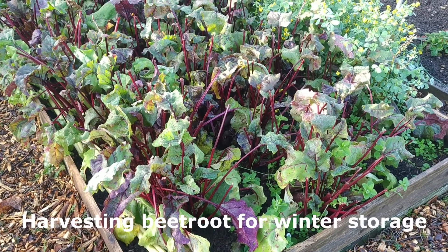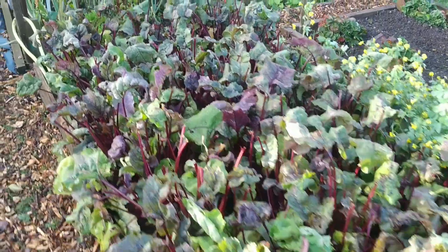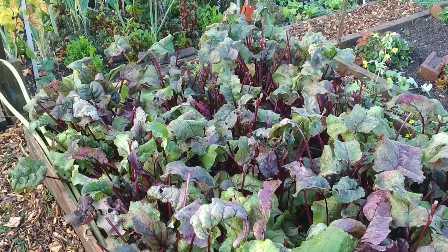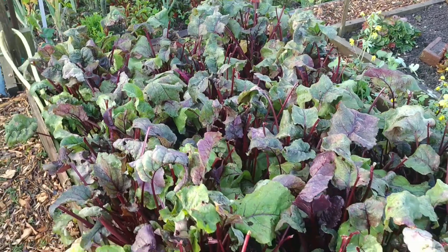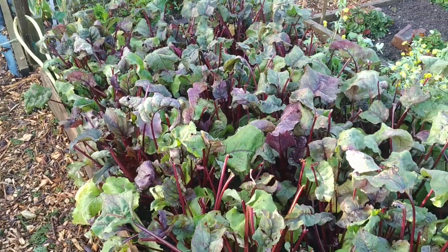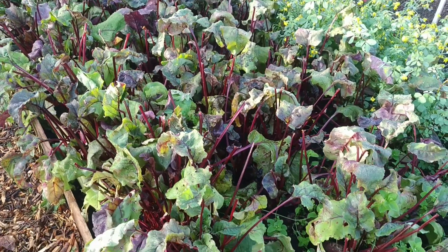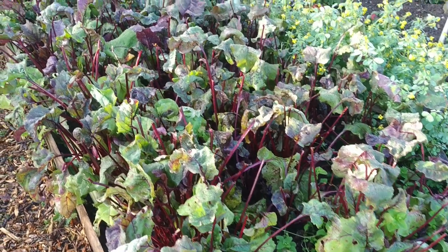The final task for this weekend is to harvest these beetroots and store them so I can use them in winter. I have a separate video on how I store them for winter — I'll link that video in the description if you want to go through it. Otherwise, these are the tasks I planned to do for today and I will be done.